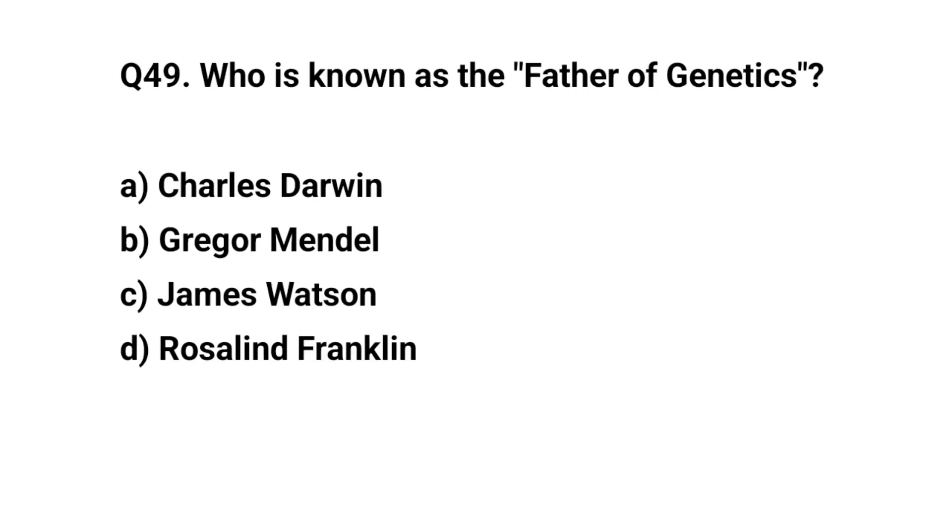Q. Which is known as the father of genetics? The right answer is B. Gregor Mendel.